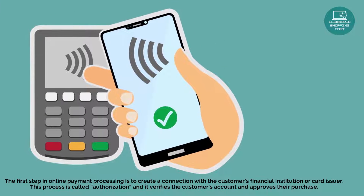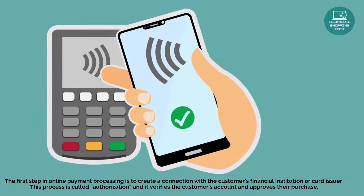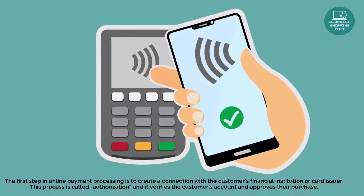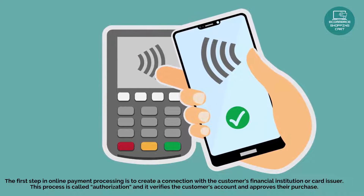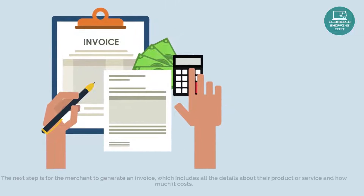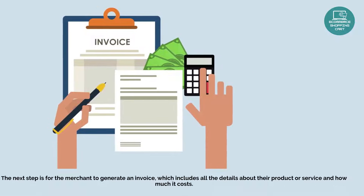The first step in online payment processing is to create a connection with the customer's financial institution or card issuer. This process is called authorization, and it verifies the customer's account and approves their purchase. The next step is for the merchant to generate an invoice.